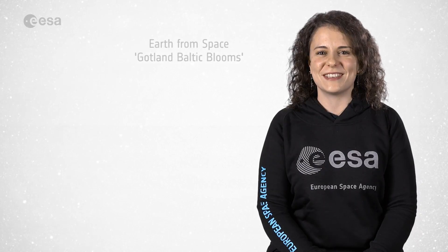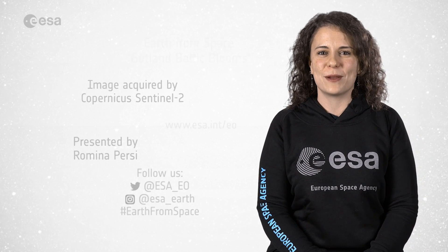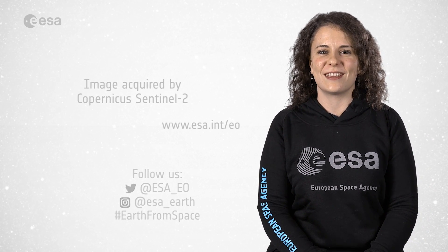And that brings us to the end of this edition. See you next Friday at 10am. I'm Romina Persi from ESA Web TV Studios and thank you for watching.